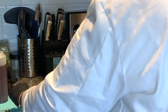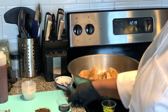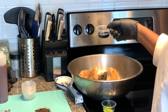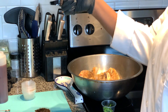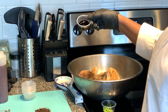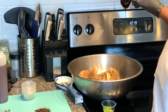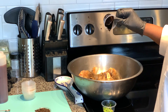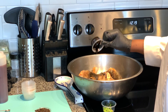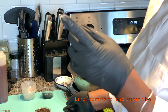Now this is what the Jamaicans call browning. This gives the jerk chicken a beautiful brown flavor when it's cooking — a nice, savory brown. It's made with burnt sugar. If you don't have browning, you can take sugar and oil, put it in a pot, and when it turns dark brown, marinate it into your chicken. I just gave y'all the recipe to make browning yourself.